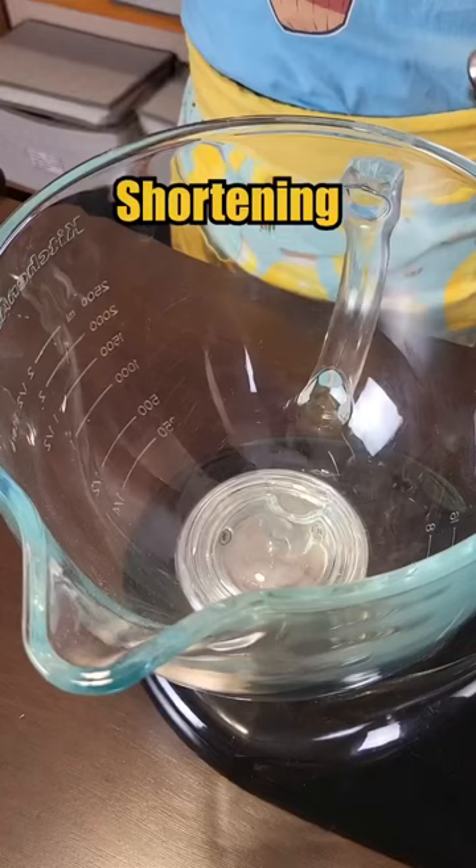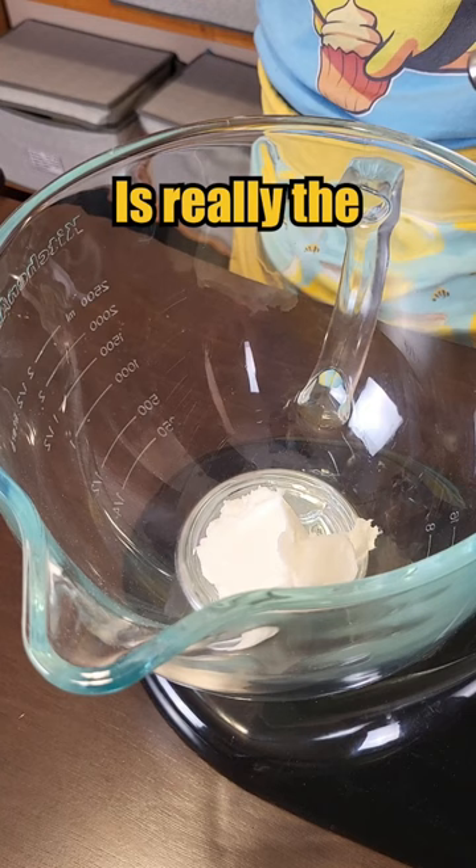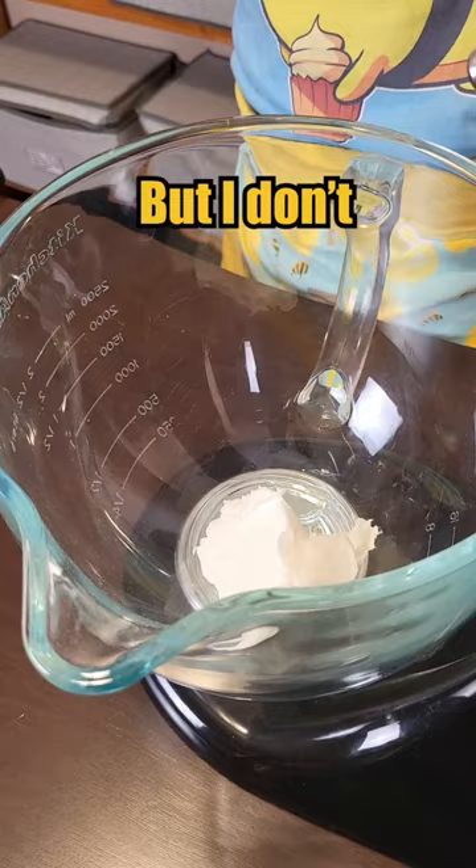Shortening. People are divided on this, but I wonder if butter or shortening is really the superior cookie medium. I don't know. I like using both for different things, but I don't use shortening as much.